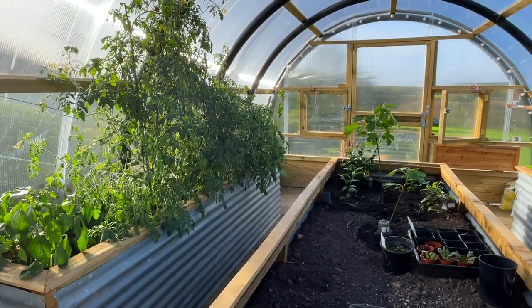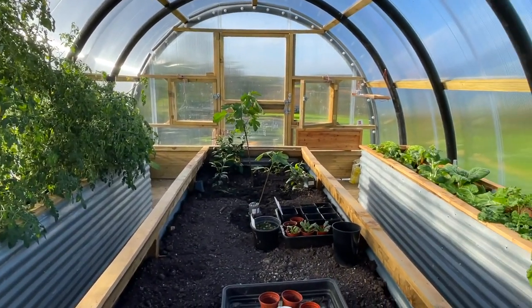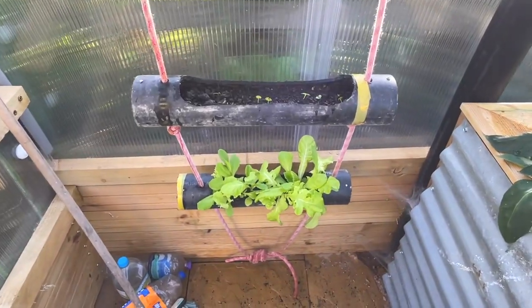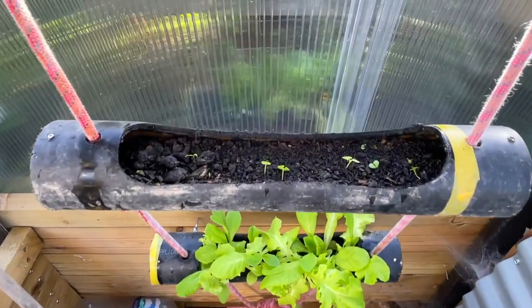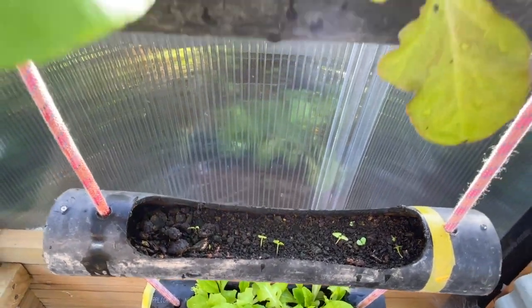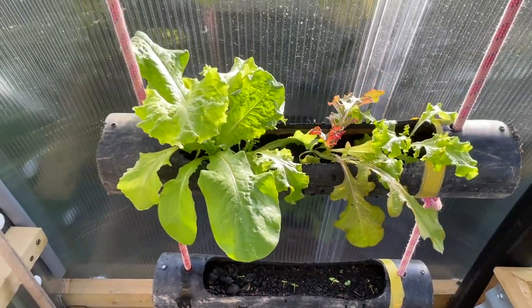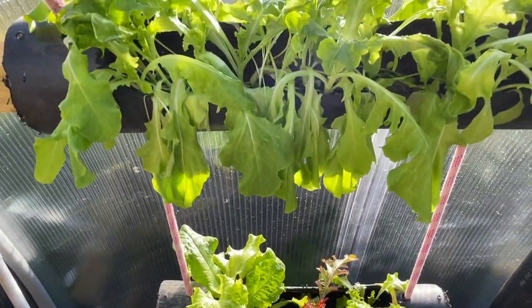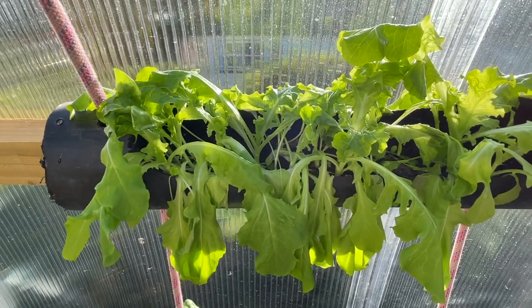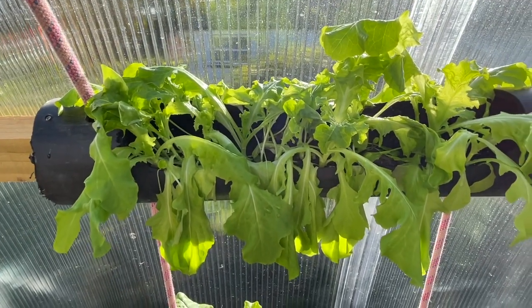Hello and welcome to another episode of Polycrub Diaries. My salad is doing great here in the bottom, and up in here are some herbs and more salad. Looking a wee bit wilted just because it's so warm in here, but I've just given them a good drink so they should be okay now.